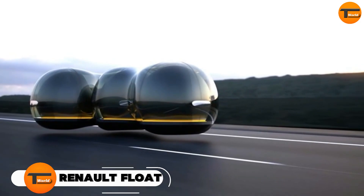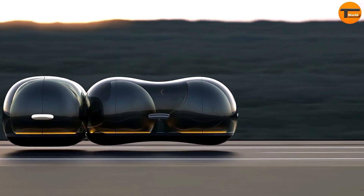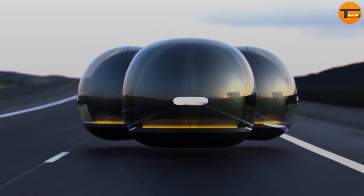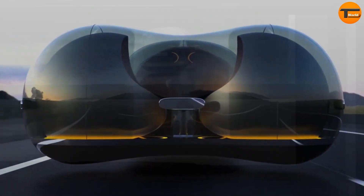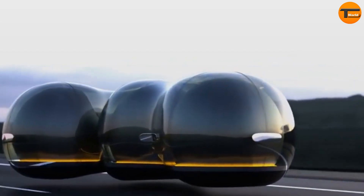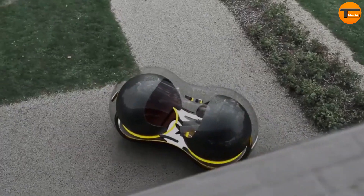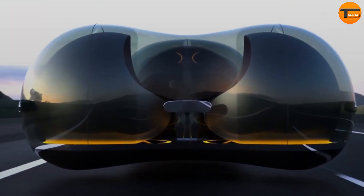Step into the future of transportation with the Renault Float, a visionary concept that re-imagines what a car can be. Designed by Yunnan Chai, this autonomous hovercar floats above the ground, offering a glimpse into the world of tomorrow. Picture a sleek, bubble-like pod that glides silently and effortlessly, free from the limitations of wheels and roads. The Renault Float is built for flexibility, allowing multiple pods to connect for group travel or separate for solo journeys. While technical details and pricing remain unknown, the Float's futuristic design and innovative approach to mobility have already earned recognition, winning Renault's design competition.